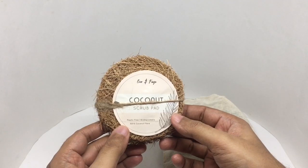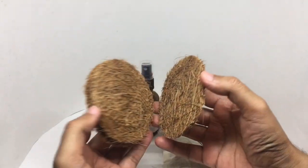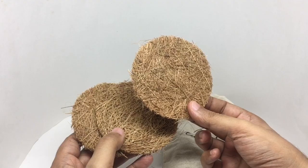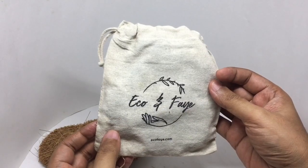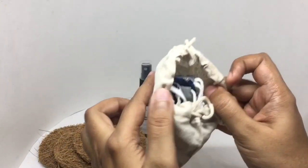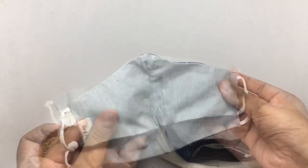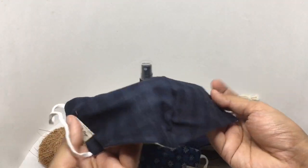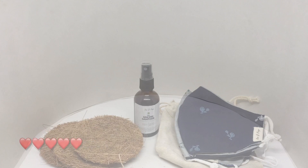This is the coconut scrub pad — plastic free and biodegradable. You get three of them, and that's just coconut fiber. It's quite sturdy and interesting. These are the masks — they come in nice colors. I guess you could use them both ways. Some really nice products. Quite nice, check it out.